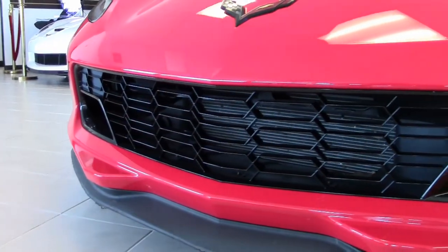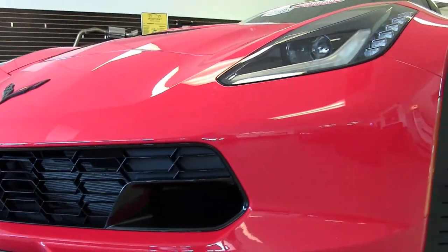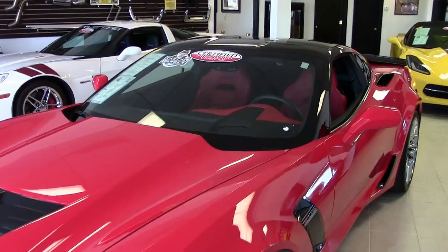And it has that classy glass top. Under the hood, you'll find a 650 horsepower LT4 engine and a 7-speed manual transmission. This car is fun.